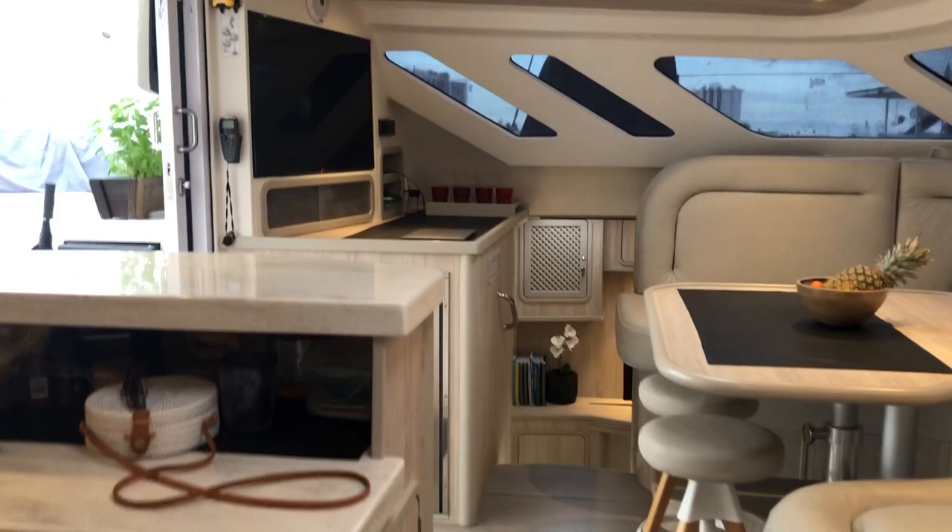So that concludes the interior walkthrough of the yacht. I will shortly do the exterior walkabout as well.